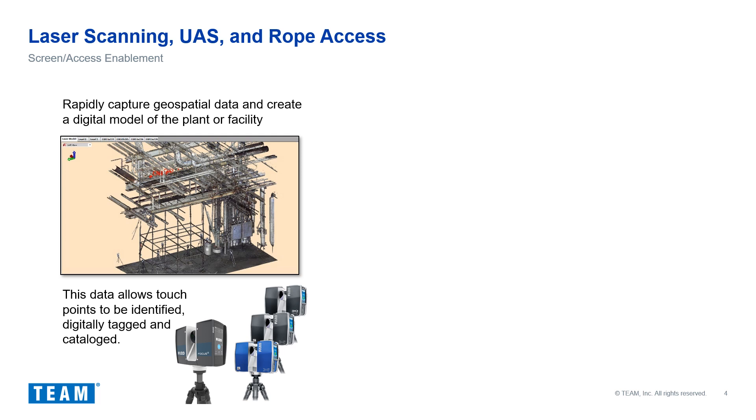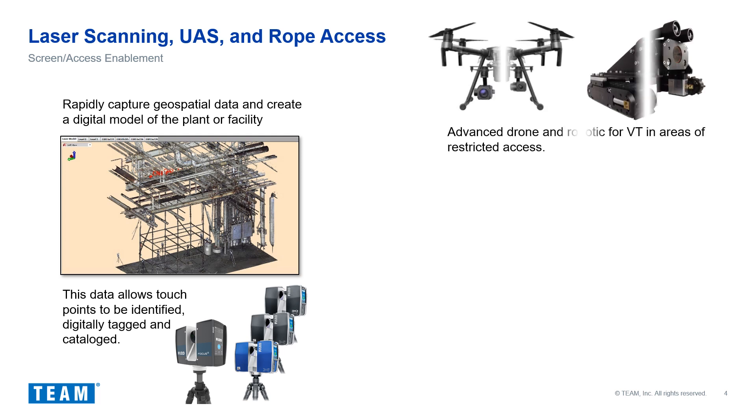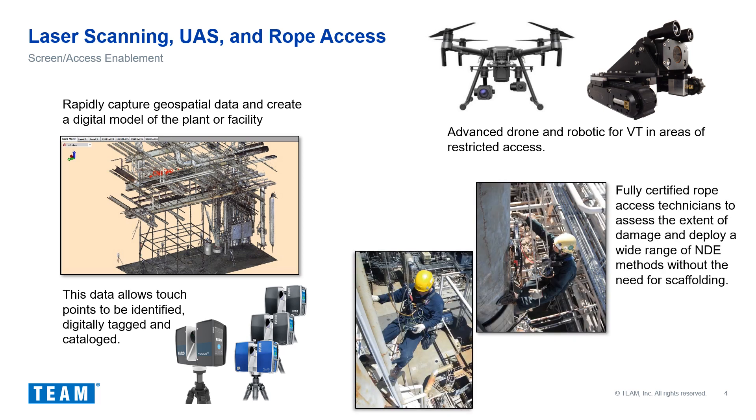The 3D models can also be used for identifying access constraints and inspection locations. The second technique is the deployment of drones and robotics, either in parallel to the 3D laser scanning or independently. Drones and robotics offer an advantage when visual inspection of touch points is required in access-restricted areas. The third technique is visual inspection or confirmation of damage severity utilizing our staff of fully certified rope technicians.